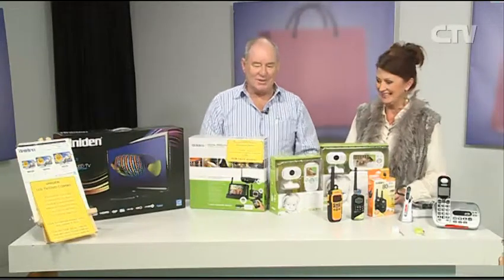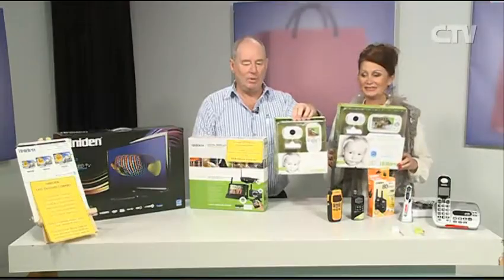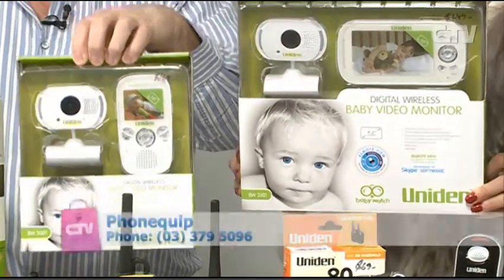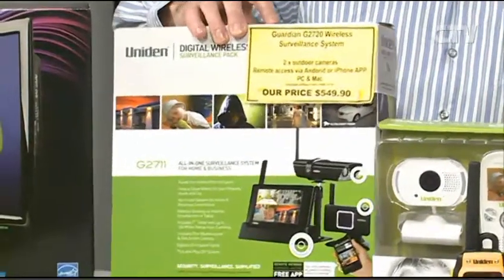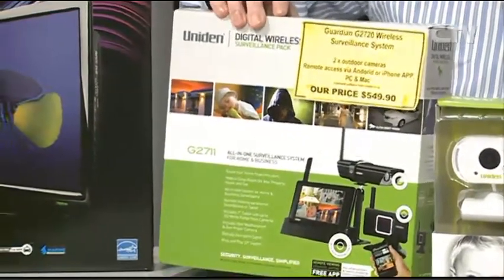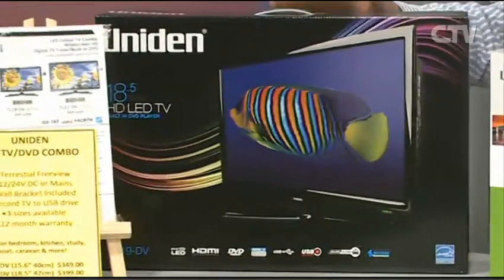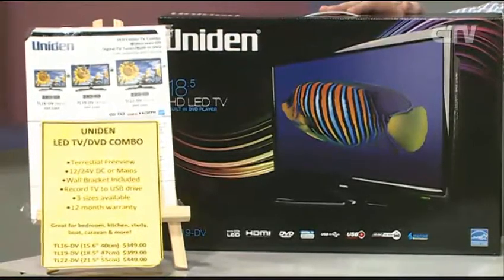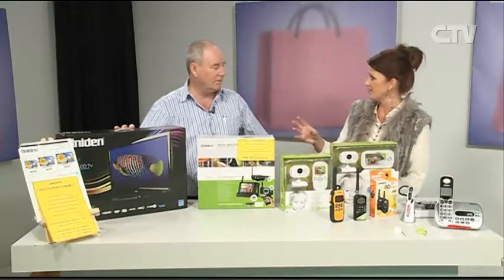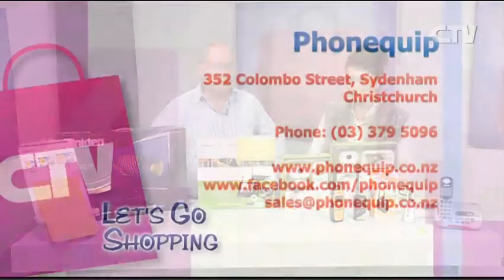And of course it's baby season — we've got the baby monitors. There are different versions, all available on our website, or pop into the shop. We're open six days and can show and run them up for you. Also security — these are plug-and-play security cameras. If you have a smartphone, you can just log in and see what's going on at home or your business. Various models starting from $350, this particular model is $550. And we can't forget their AC/DC TVs with the DVD player built in — three models available, perfect for caravans or a second room. Phonequip, 352 Colombo Street in Sydenham, the big yellow building, or phonequip.co.nz.